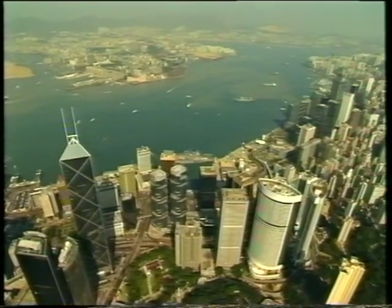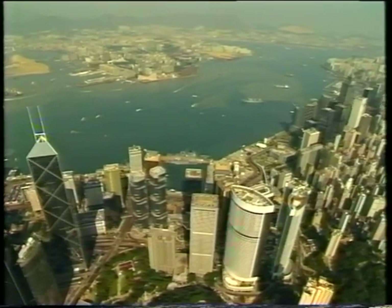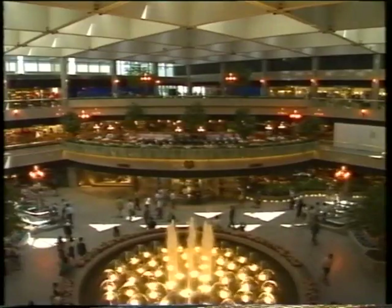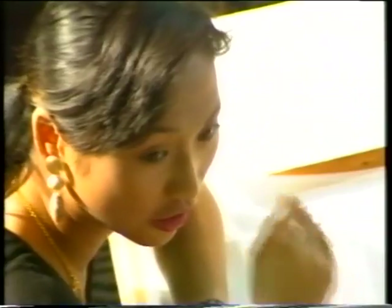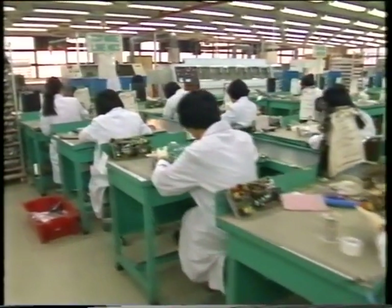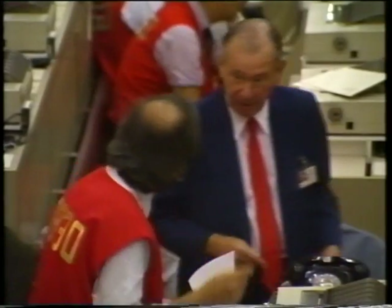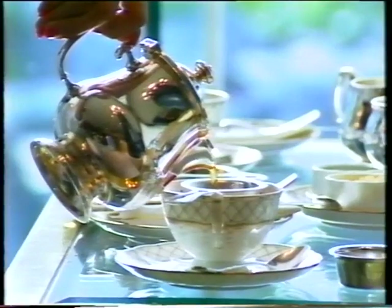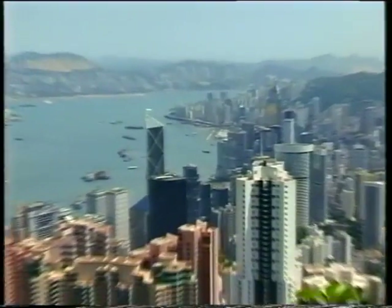It's been called many things: the pearl of the Orient, the city of contrasts, the meeting point of East and West. It's a place where tradition and progress rub shoulders, where the old and the new live cheek by jowl. A place whose six million population have built for themselves one of Asia's most dynamic economies and a lifestyle that's the envy of the world. It's Hong Kong.